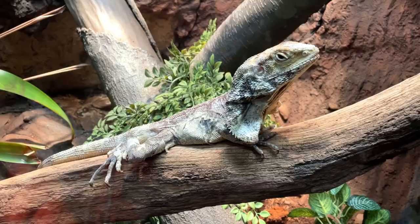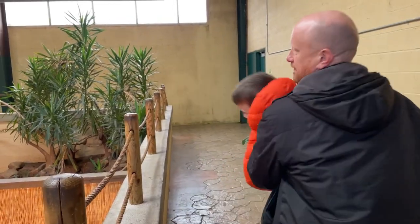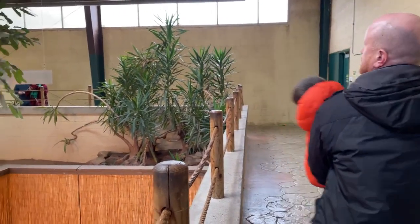We are also visiting Clyde's on the last Saturday of the month, which is their Komodo dragon feeding experience.